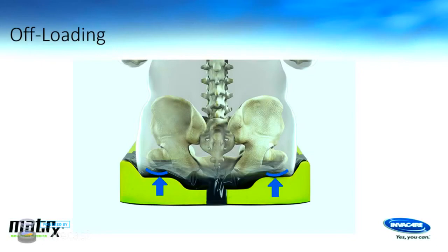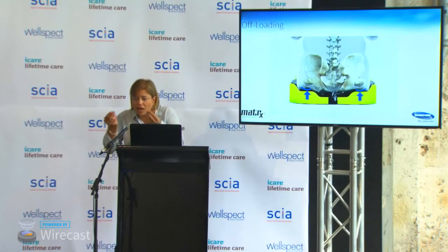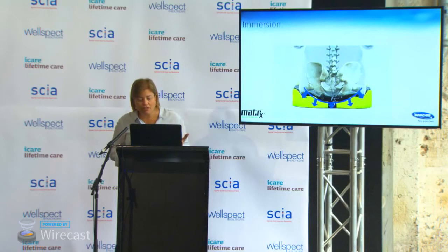Talking to your prescribing therapist about the most effective way for you to weight-shift is really important. As you go around the expo today, ask manufacturers to take the cover off a cushion — look at the shape, how it's designed, and the principles of managing and reducing pressure. One method is offloading weight away from the bony sit bones and transferring it to soft tissues along the thigh. Also look at the cushion's ability to allow immersion — to sink in and get pressure reduction from that.